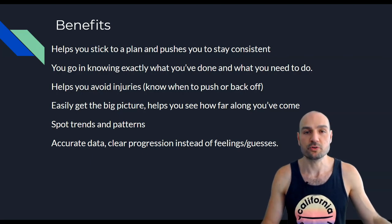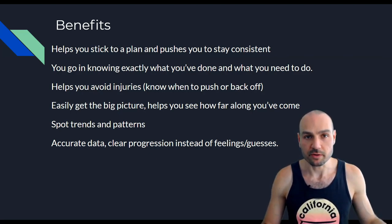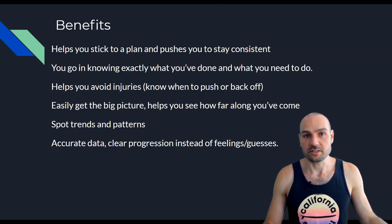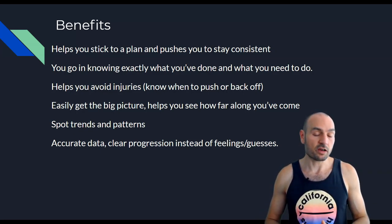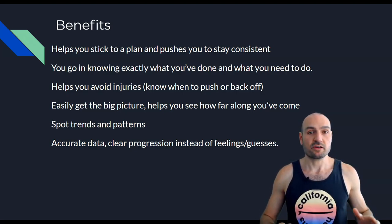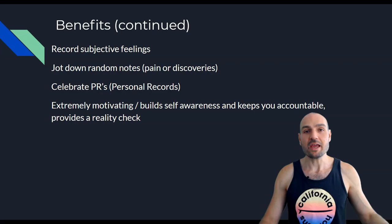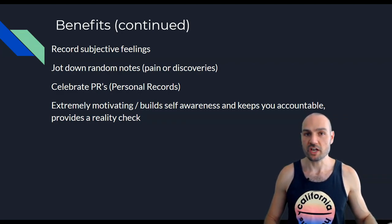It helps you get the big picture and see how far you've come, because it's easy to forget how much work you're actually doing. There have been times where I worked out four days in a row and on the fifth day wondered why I felt terrible — looking at my log made it clear. The log gives you objective data on what's going on, and you can also record subjective data like how you felt that day or any pain you noticed.